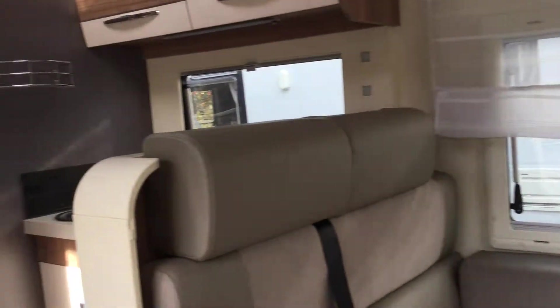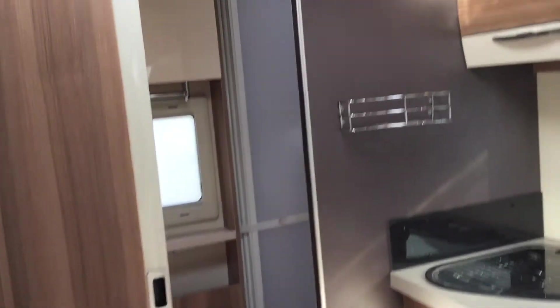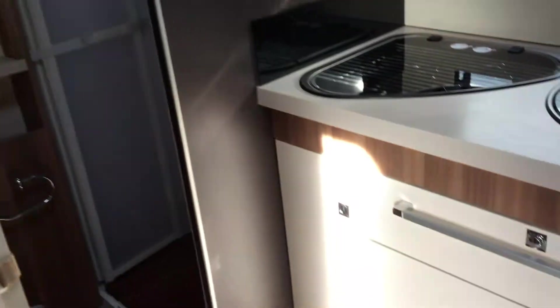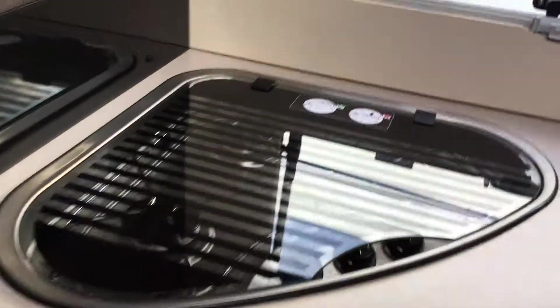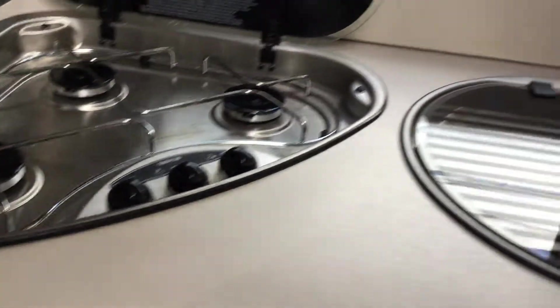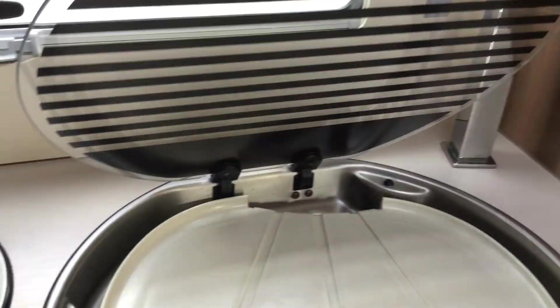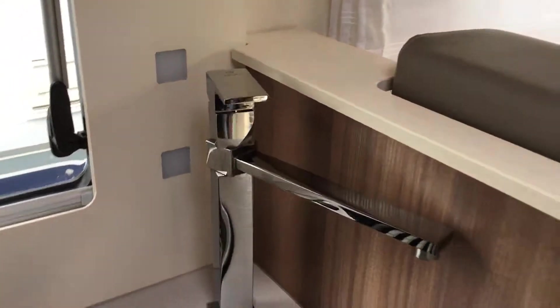Panning round to the rear, as you can see it has a washroom at the end. We've got cooking facilities on top, and then we've got the sink with a mixer tap in there, with storage above.